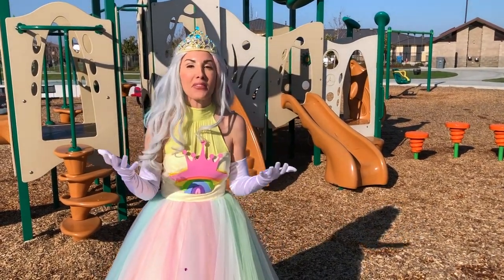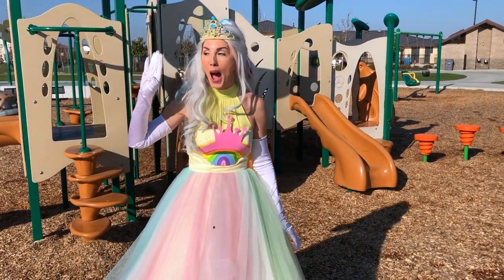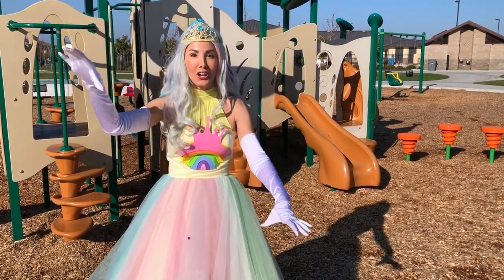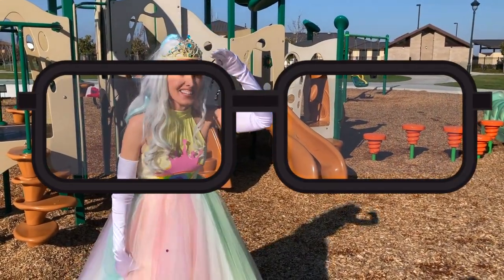Hey, let's hunt for things that begin with the letter B today. Yeah, buh buh B. Are you ready? Get your goggles on. Alright, let's do this.